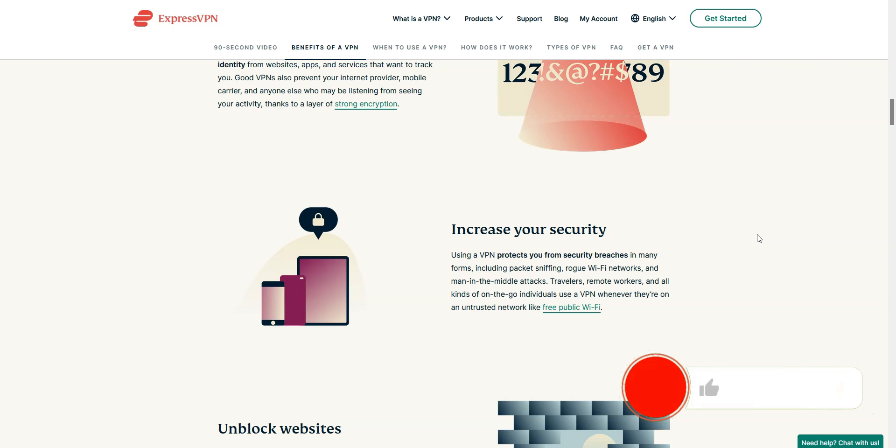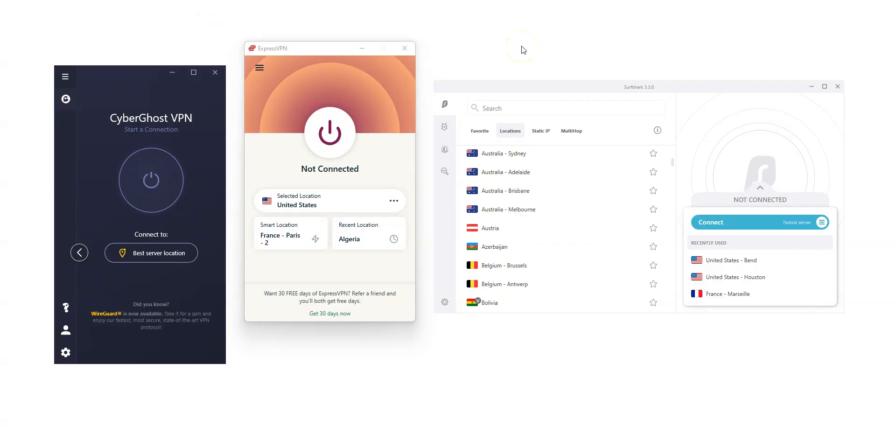Before I tell you what we think are the best VPNs for Russia, I invite you to like this video, subscribe to our channel, and hit the notification button if you enjoy our content — this would mean a lot to us. Note that all the VPNs I will talk about in this video are available in English and Russian, and they are all available on Windows, macOS, iOS, and Android. It is also possible to use them on a smart TV.